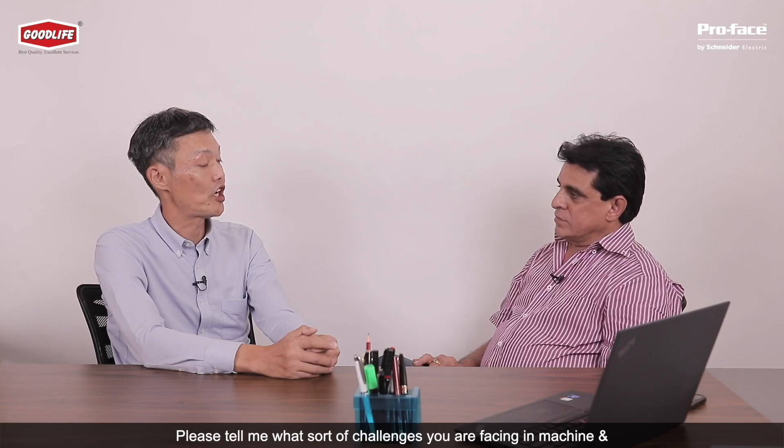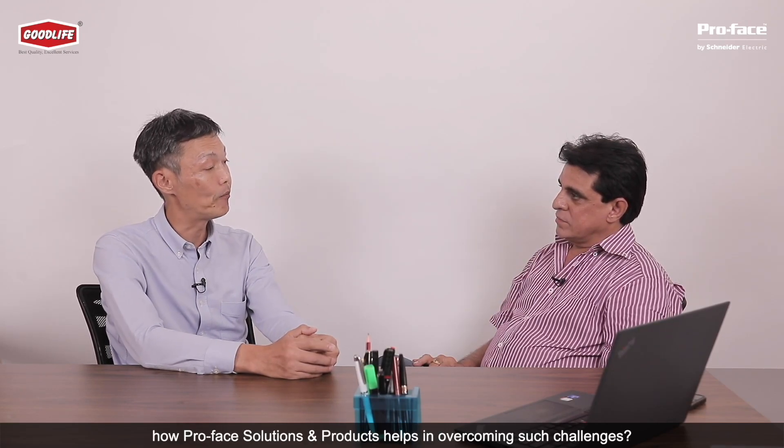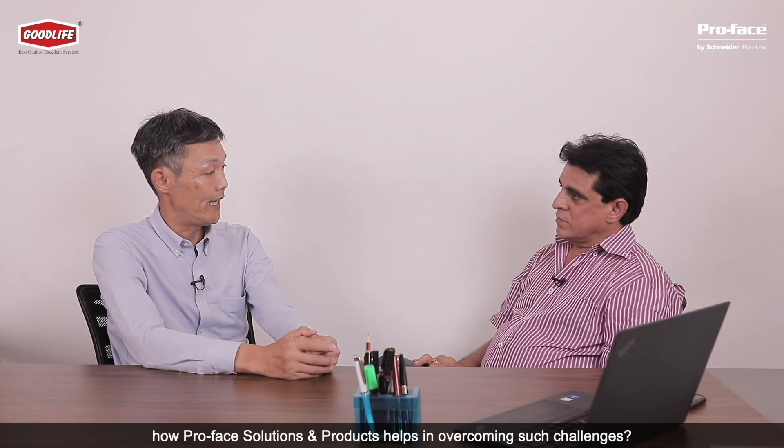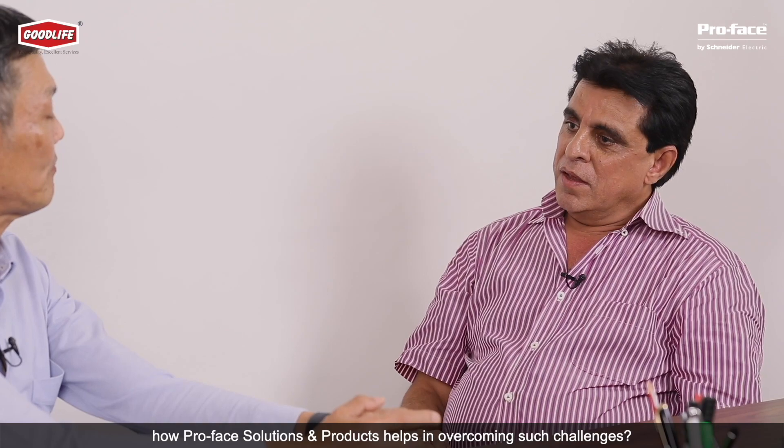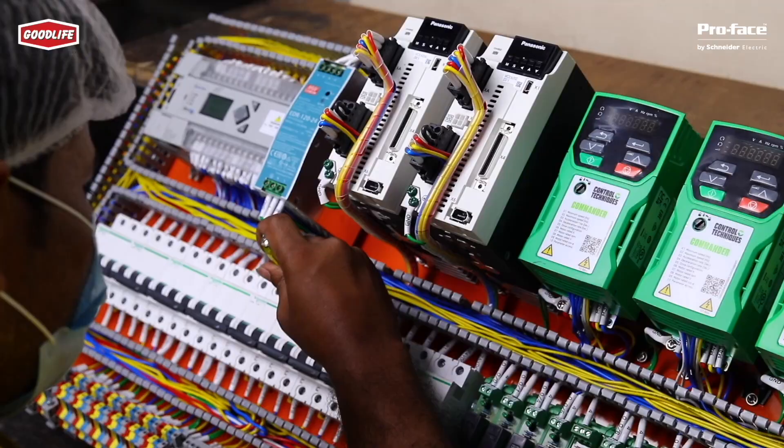The challenge we were facing was that while exporting machines, we needed to send people for service and support, and lots of time and money was spent on that. ProPhase remote cloud solutions help us control the expenses and provide solutions to our customers immediately from our office.